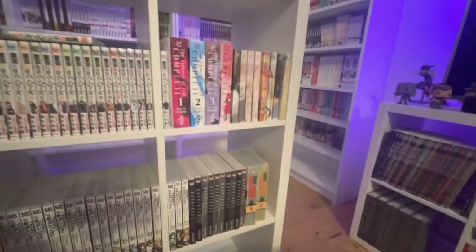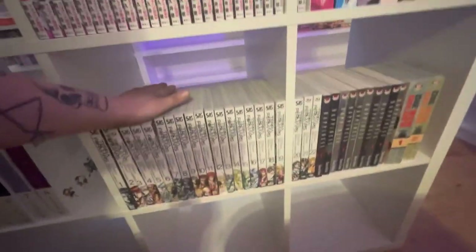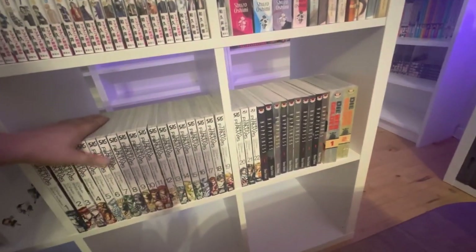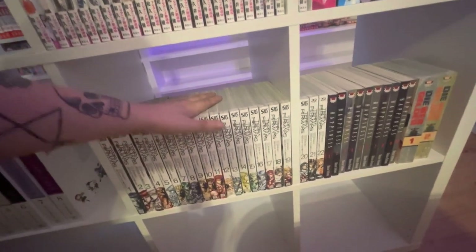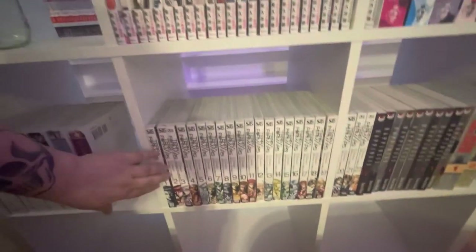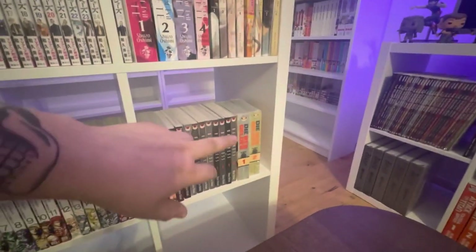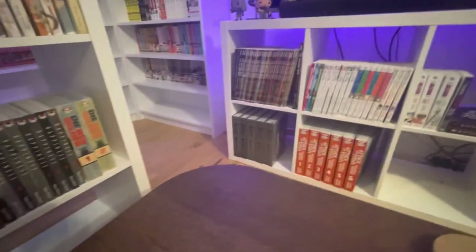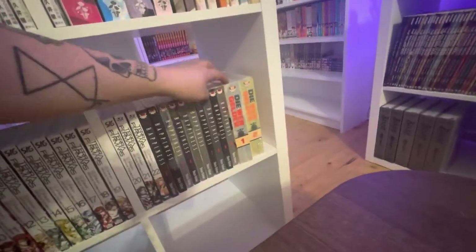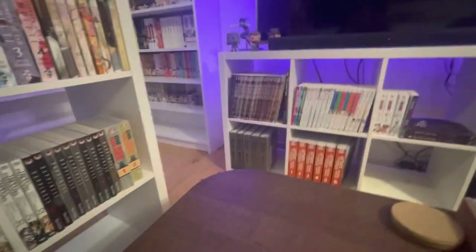Over here we have a little Shuzo Oshimi moment — Flowers of Evil, Blood on the Tracks, and Happiness. Then an up-to-date set of Terraformars, which I really need to get into reading. I picked it up because it was restocking and I've heard it's good from some people and bad from others, so I want to judge for myself. The white and black spines with faces are kind of clean. Then we have Drifters, which is made by the same creator as Blade of the Immortal.